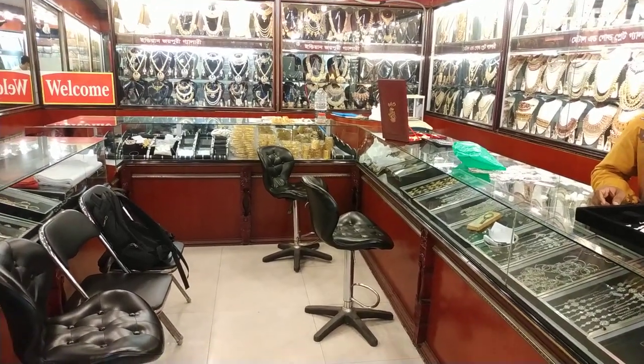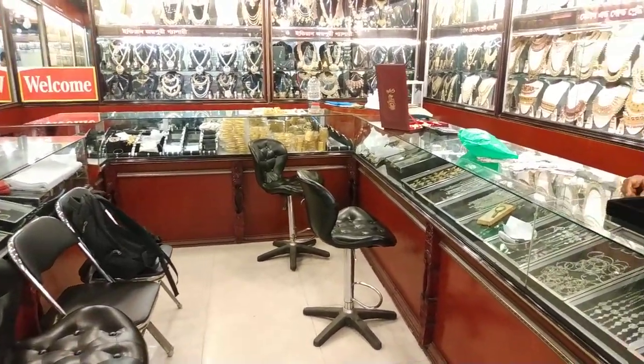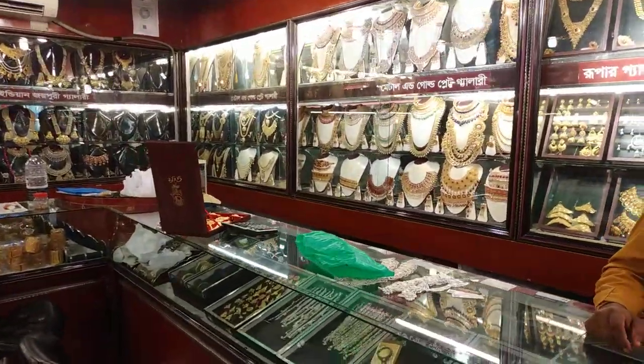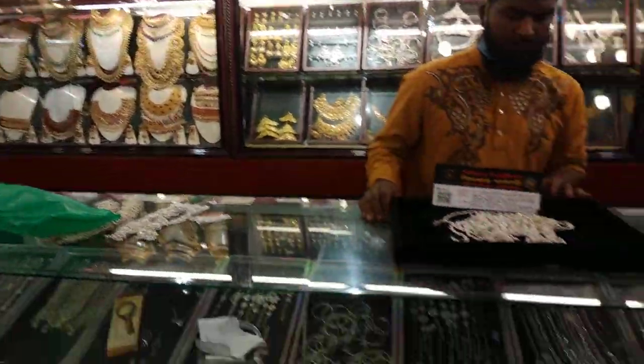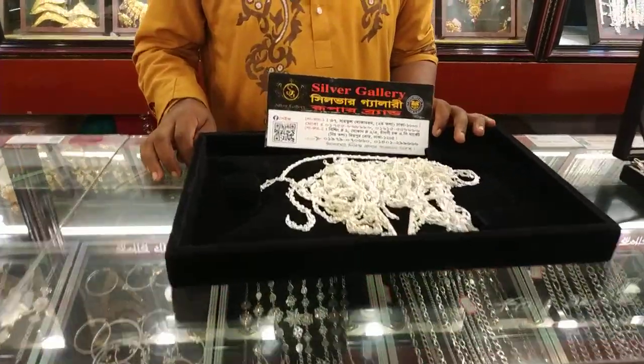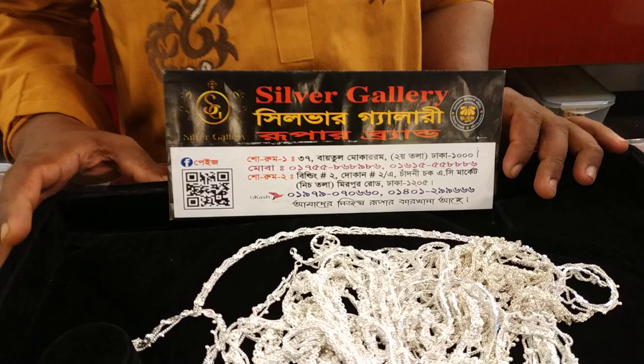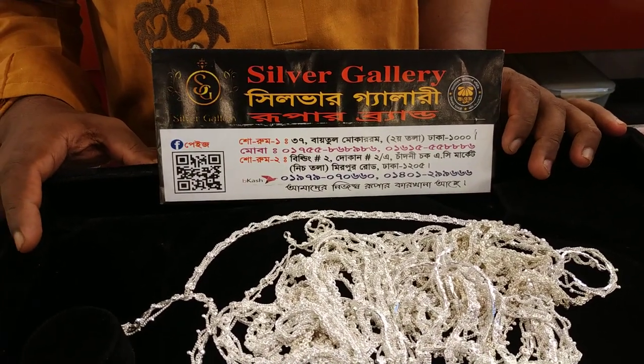Assalamualaikum friends, we are in the Silver Gallery. In our country, there is a showroom in the Silver Gallery. There are two showrooms: one is Baital Makarom and one is the Chadni Chok Market, which is the new market in Pasha Bashi.